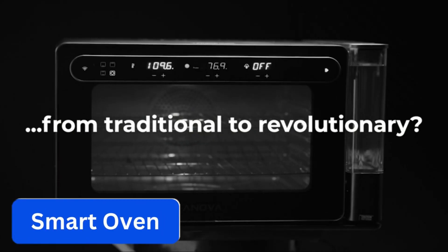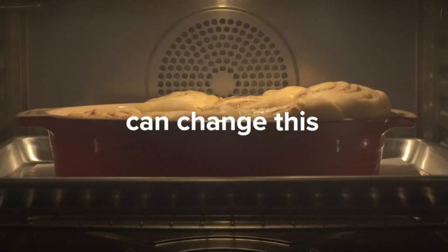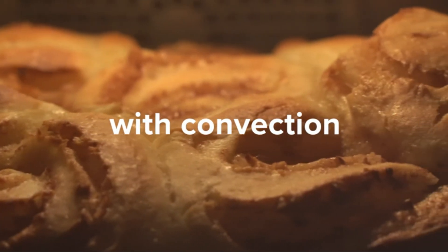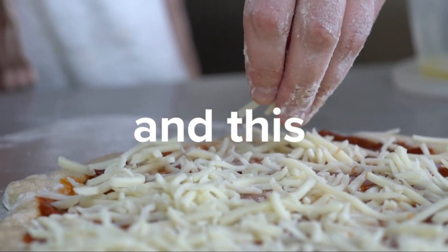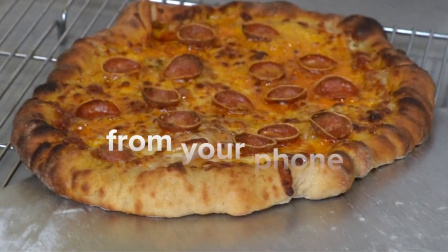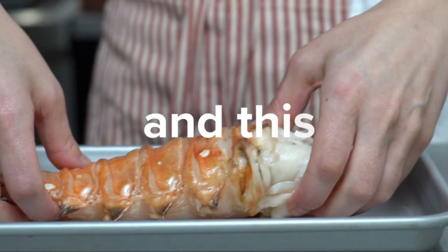Number 11: Smart Oven. Forget your old traditional oven and get your hands on the ANOVA Precision Smart Oven. This premium oven makes cooking easier than ever — unlike regular ovens, it has an easy-fill water tank that requires no extra effort for plumbing, from steaming and frying to roasting. The oven is designed to get all your cooking done like a pro chef. The controlled steam injection system can turn your imperfect bread dough into a perfect one.